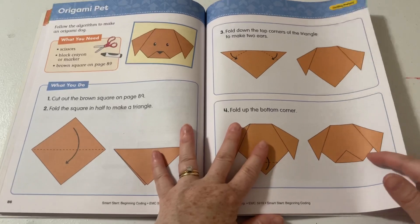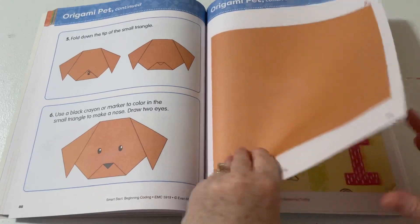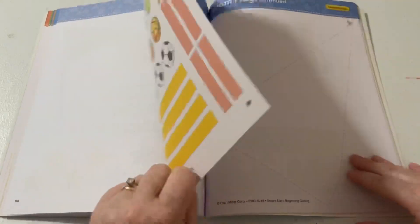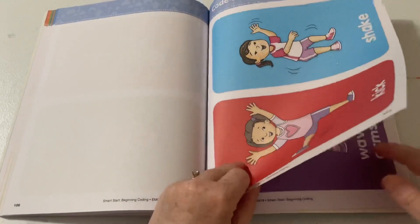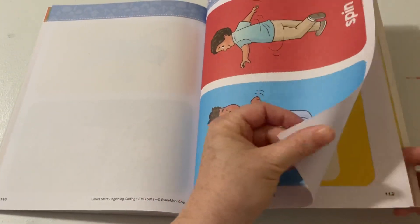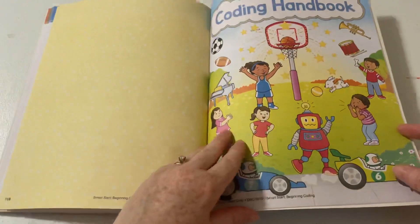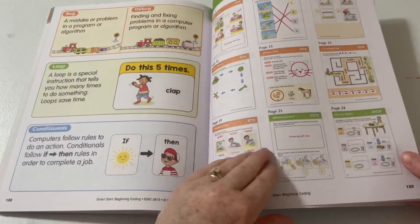Coding projects — isn't this fun? Their coding projects are an origami pet, a decomposition puzzle, a team flag, and code a dance. It would be great to laminate these pages so they can be used over and over. Then their little certificate. And the coding handbook and the answer key.